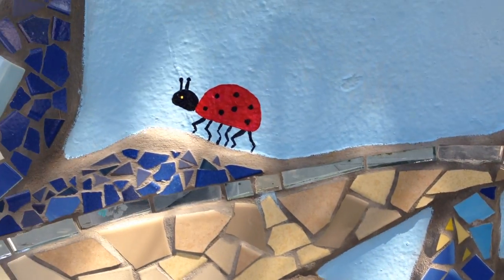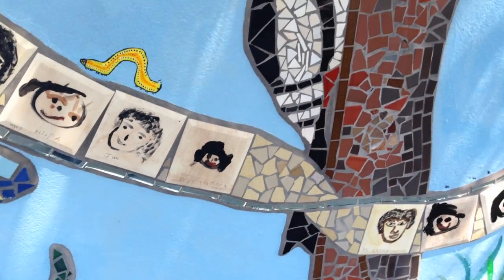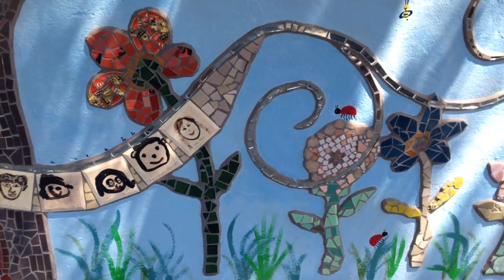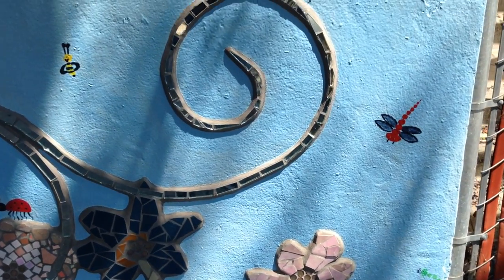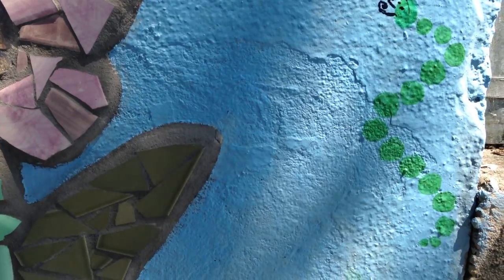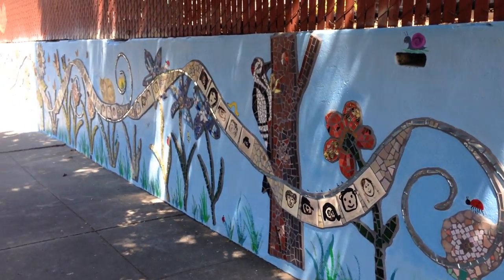Volunteers ranged in age from first grade through, let's just call it, middle age. And the more you look at this wall, the more you will find things that you might have missed the first time, because there are things crawling up everywhere. This is the completed mural at the Bella Vista Child Development Center.